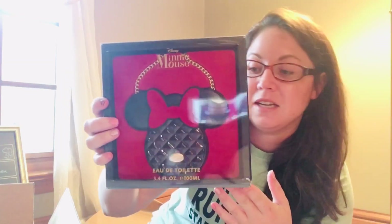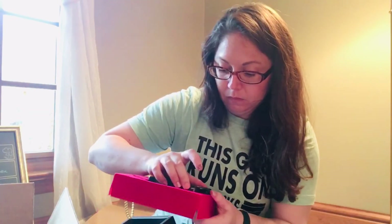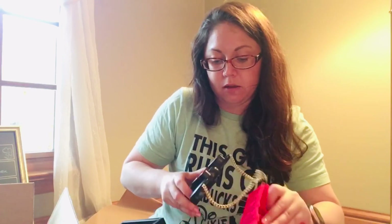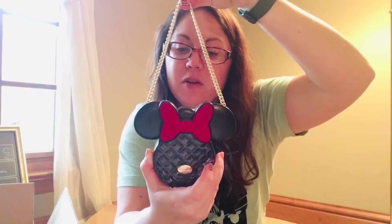I used to get different perfumes just for the bottles because I thought they were really fun to collect, and I saw this. Look at the dots on the back — it's Minnie Mouse's perfume. It looks like a purse. It's got her signature at the bottom. It's actually really nice — very light scent. But I just thought it was super cute just as a bottle to have. You can see her signature right there.